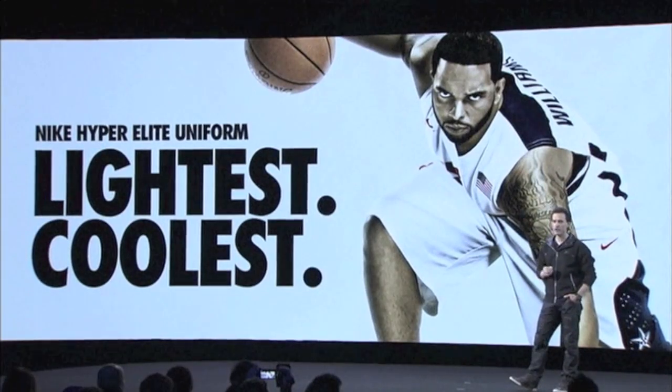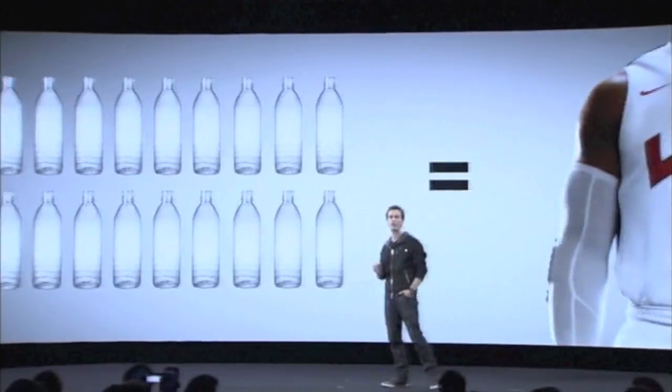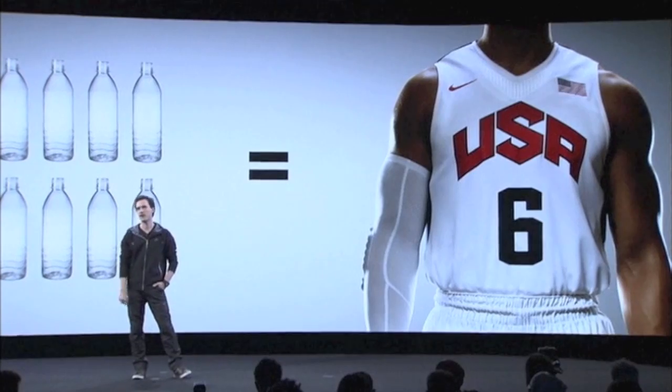Like our track and field uniform, our basketball offering is also engineered for high performance and low environmental impact, serving the athlete's needs as well as the planet, all at the same time.